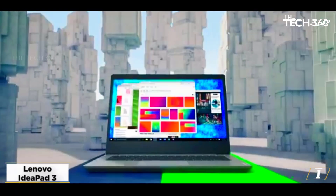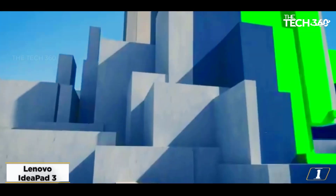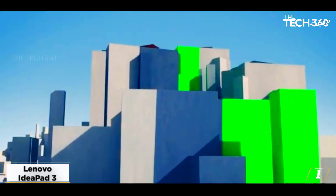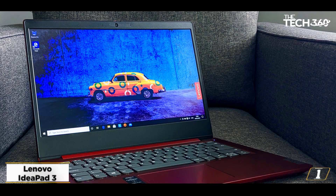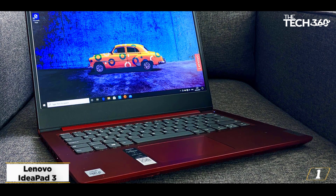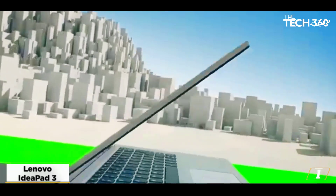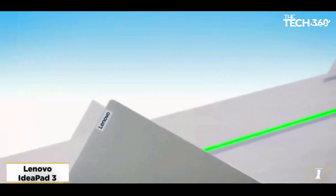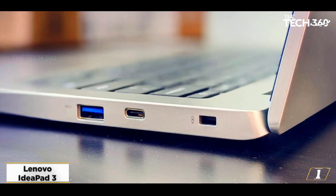Starting at number 1: the Lenovo IdeaPad 3. Our runner-up pick is about as good of a sub-$500 gaming laptop as you'll find. The Lenovo IdeaPad 3 has essentially the same specs as the HP 14. It comes with an Intel Core i5-1115G4 CPU that has Intel UHD integrated graphics, and a 15.6-inch 1080p display.